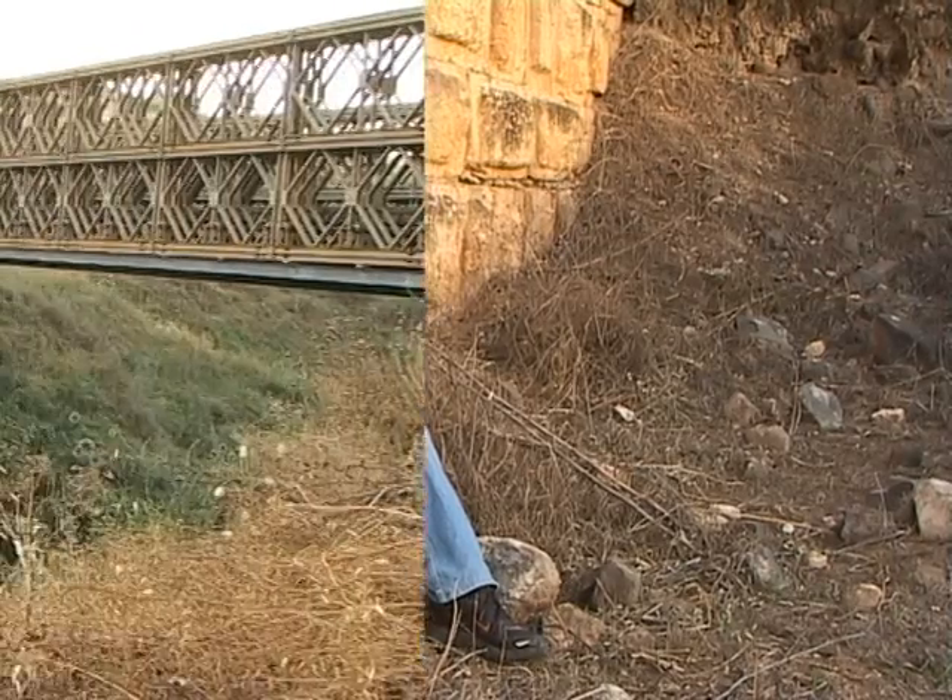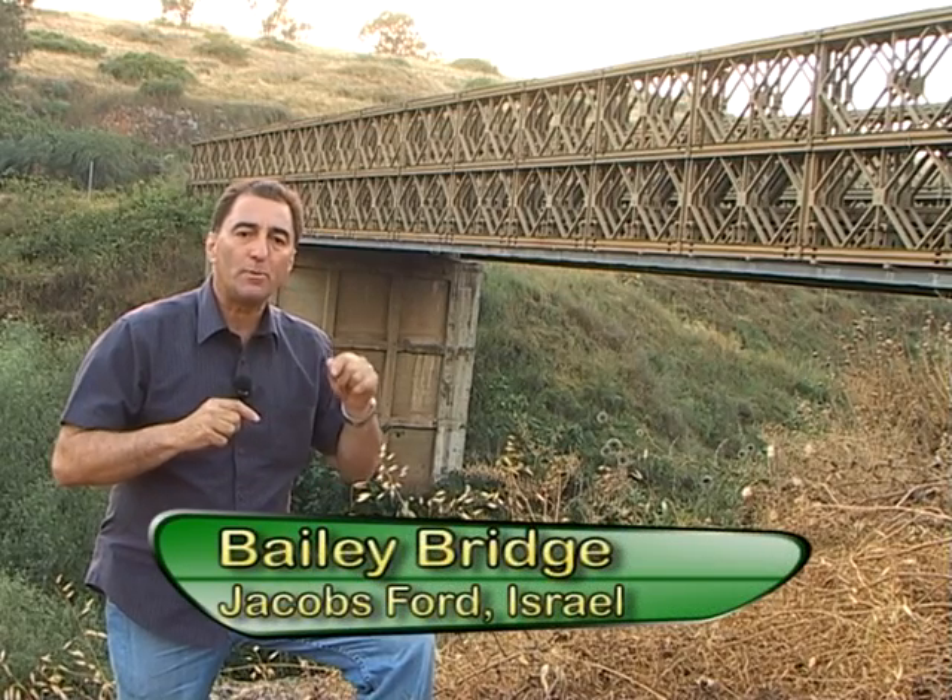This military tactic of undermining is known as sapping. This metal construction is known as a Bailey Bridge. The first one was built here during the Six Day War by Israeli combat engineers. In Hebrew they are known as the palasim. In the west they are known as the sappers.